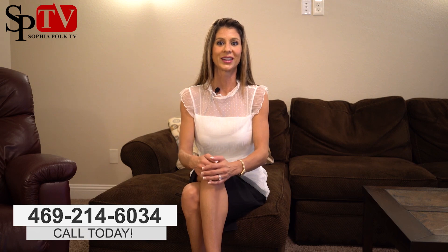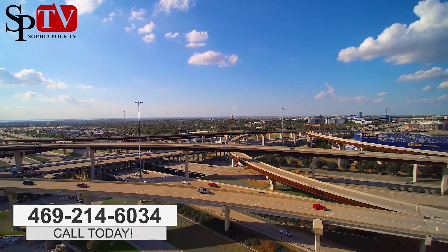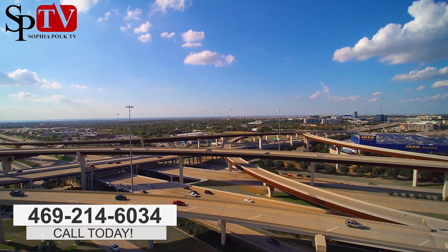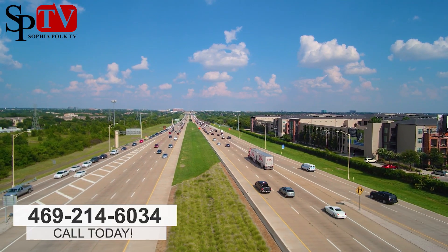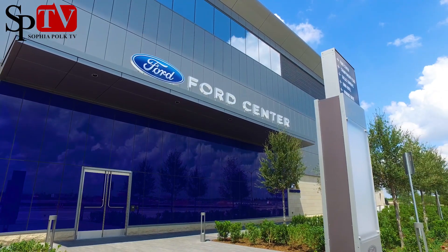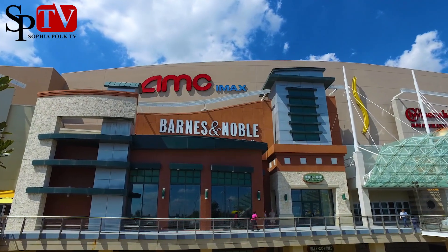One of the great things about this townhome is the location here in West Plano. It is within minutes from the Dallas North Tollway, 121, and the George Bush Freeway. You're 20 minutes from the airport and five minutes from the Dallas Cowboys' playing facility. There are so many restaurants and shopping nearby, and it also feeds to highly rated Frisco schools.